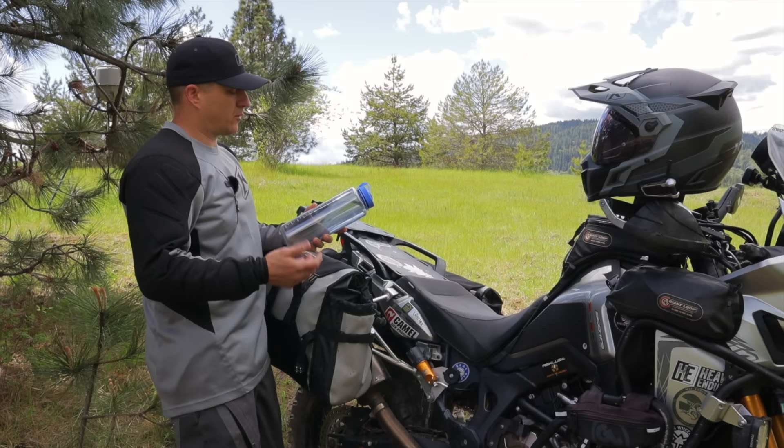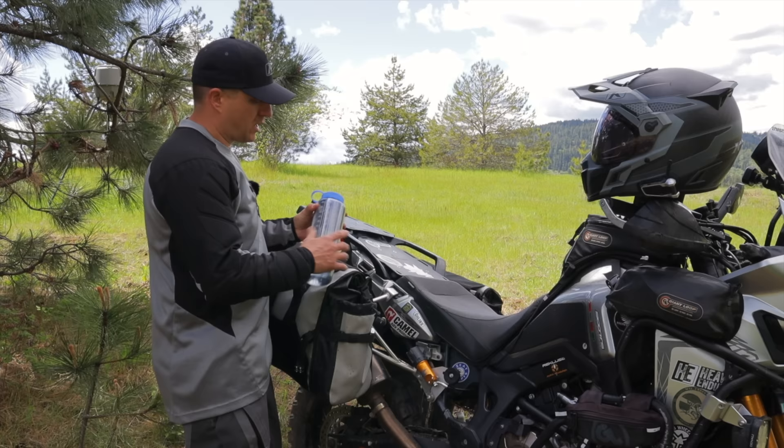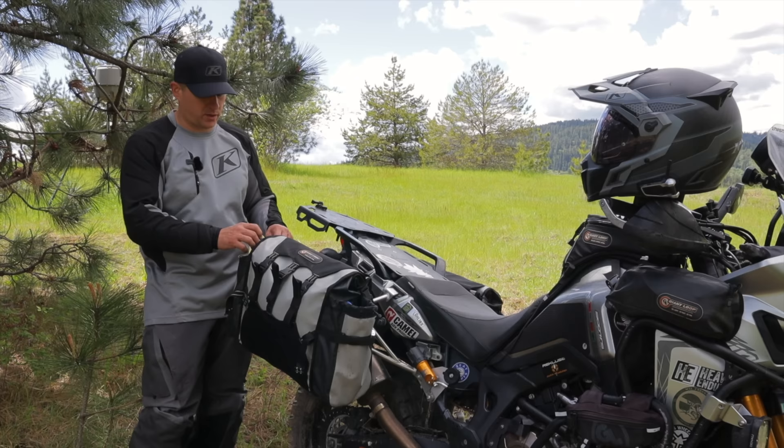I carry a 48-ounce Nalgene on each side, which might be overkill, but when you're making Mountain House meals or coffee your water usage goes quickly, especially in the heat. This way I have at least a half gallon on me at all times.